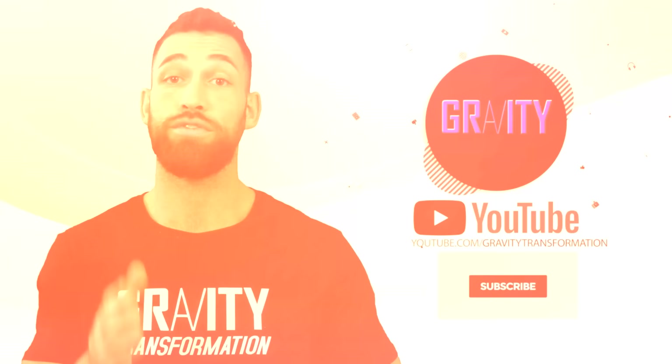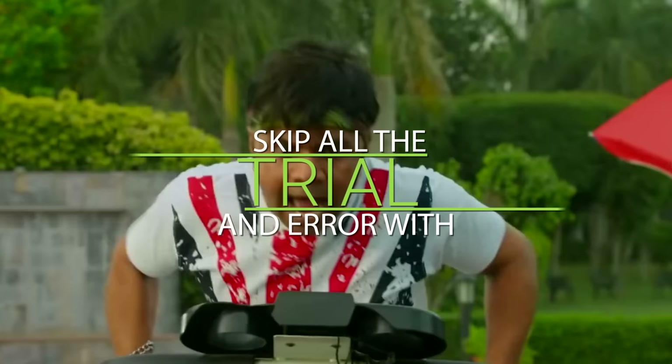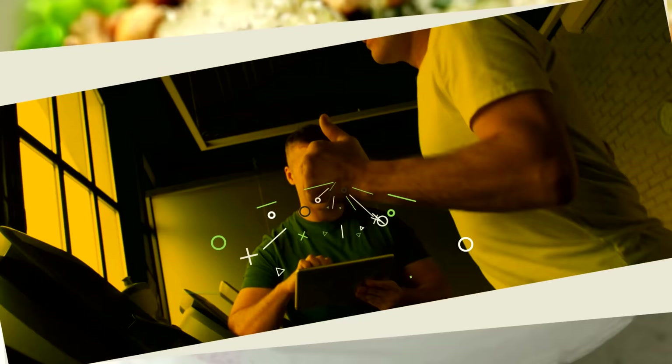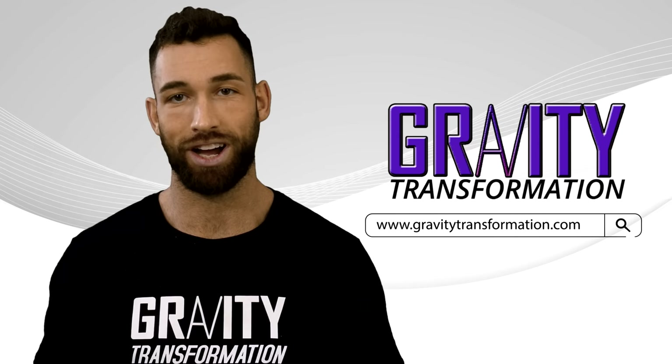That about wraps it up. I really hope you've enjoyed this video. If you have, make sure you subscribe to the channel. If you'd like a done-for-you plan to skip all the trial and error with burning off excess body fat, you can head over to my website and try my free 6-week shred. You'll get a 42-day workout plan, a recipe book, a 6-week meal plan based on your preferences, and an accountability coach to guide you through the whole process. Just click the link in the description or head straight over to gravitytransformation.com.